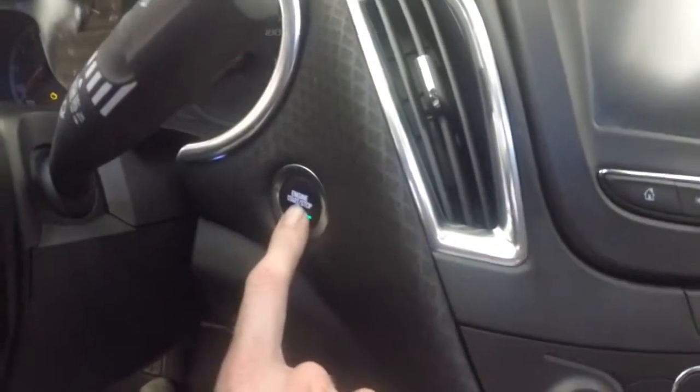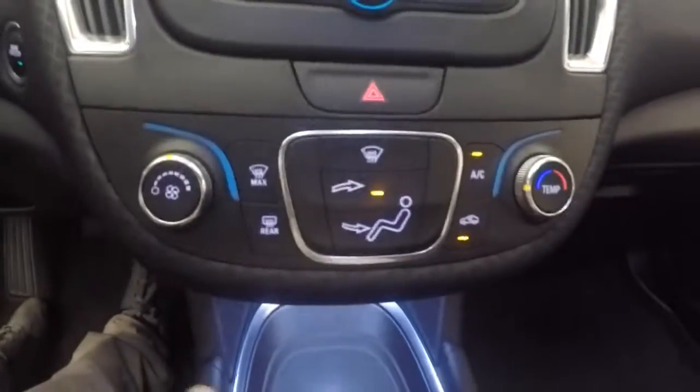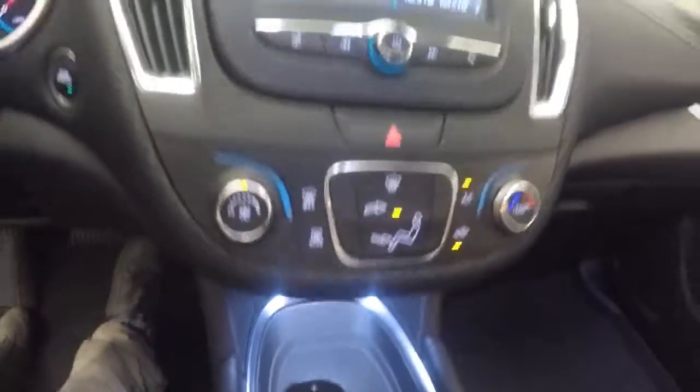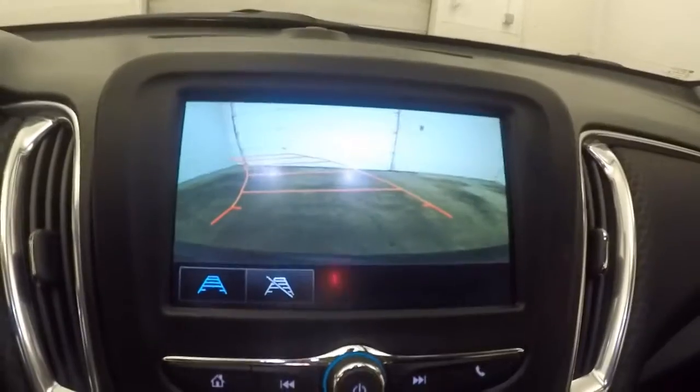It has push button start, a nice full touchscreen display, stereo controls, and climate control. It's also OnStar capable and has a rear backup camera.